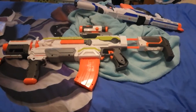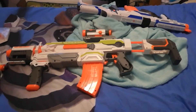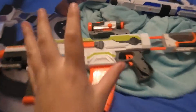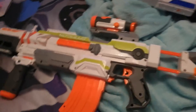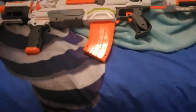Hi guys, today is going to be a pretty short video because I need to go somewhere. I actually bought this Modulus Nerf gun — it's pretty cool, it's automatic and it shoots really well.